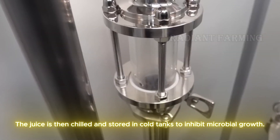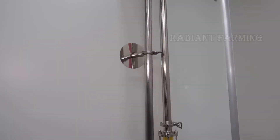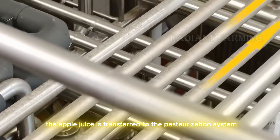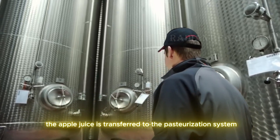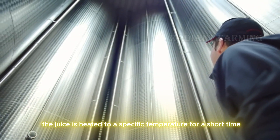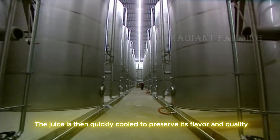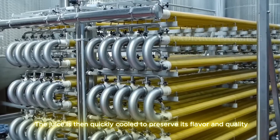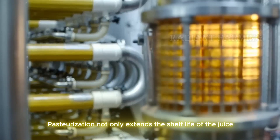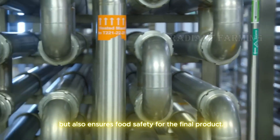The juice is then chilled and stored in cold tanks to inhibit microbial growth. After filtration and chilling, the apple juice is transferred to the pasteurization system. The juice is heated to a specific temperature for a short time to kill any harmful microorganisms, then quickly cooled to preserve its flavor and quality. Pasteurization not only extends the shelf life of the juice, but also ensures food safety for the final product.